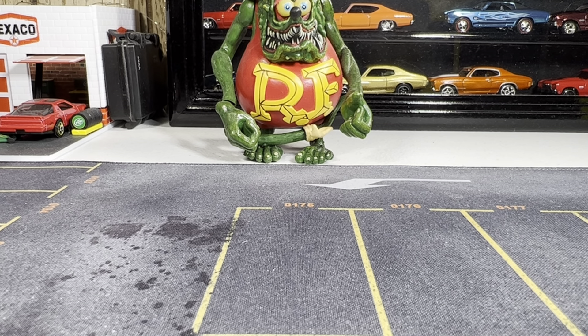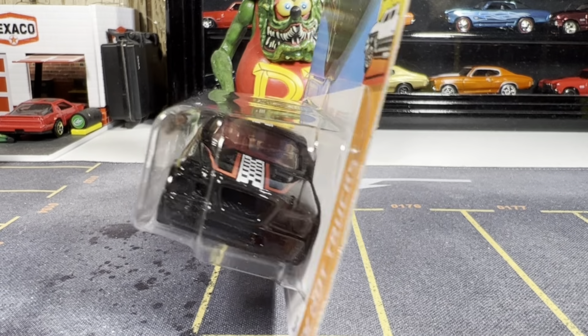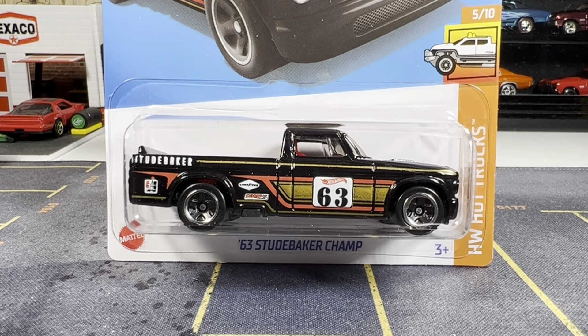And I got another truck. I went through three containers — no super treasure hunts. There were treasure hunts but I don't collect the fantasy castings — don't want them. 63 Studebaker Champ. Absolutely love this. Another Studebaker for my collection. There she is, looking really good.